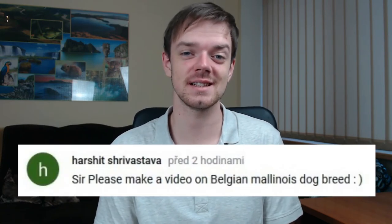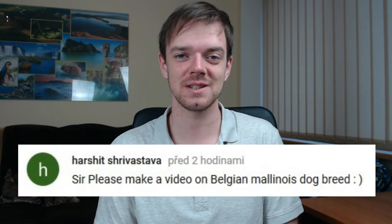Hi, it's Ryan from RocaDog. This video will be about the well-known Belgian Sheepdog Malinois. Harshit requested this video and since it's his birthday, I would love to wish you a happy birthday. Enjoy this video.